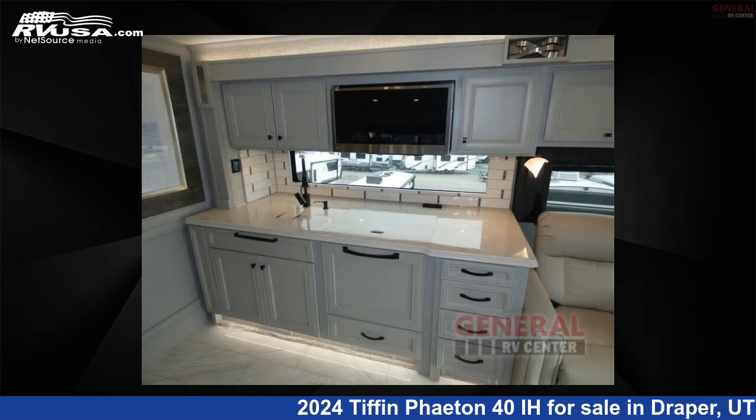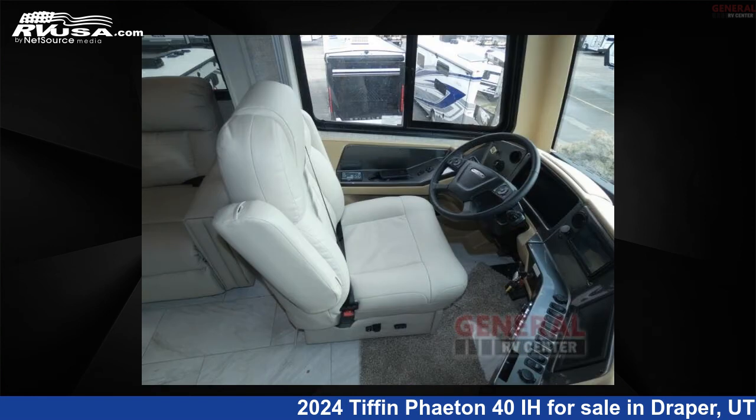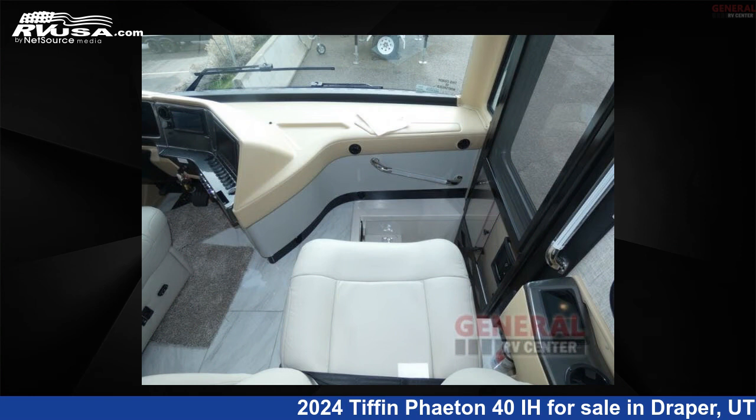This new Tiffin is 41 feet 0 inches in length and features sleeps 8, slide out, and 100 gallon fresh water capacity. The floor plan layout of this Class A features bath and a half, bunk over cab, outdoor entertainment, and rear bath.